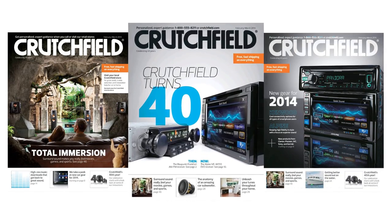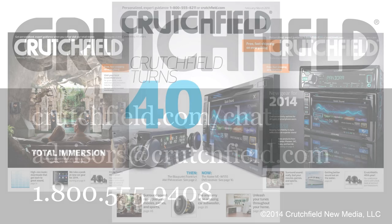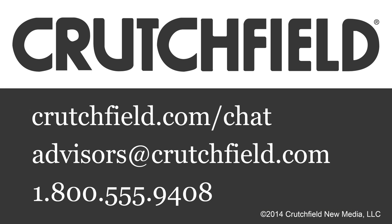Find all this and more in the current issue of the Crutchfield Catalog. Go to crutchfield.com/catalog for your free copy today.